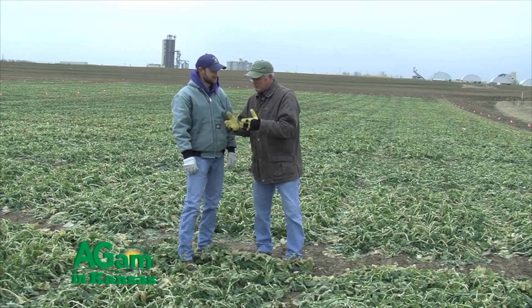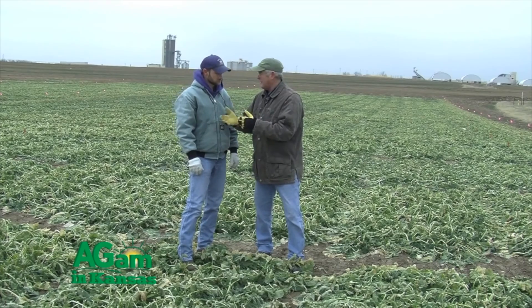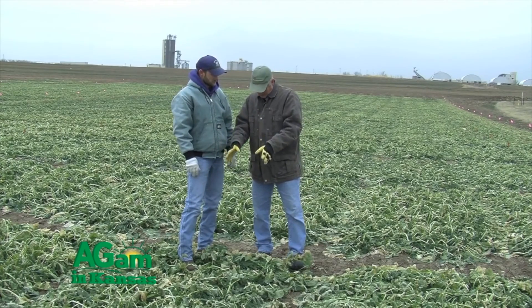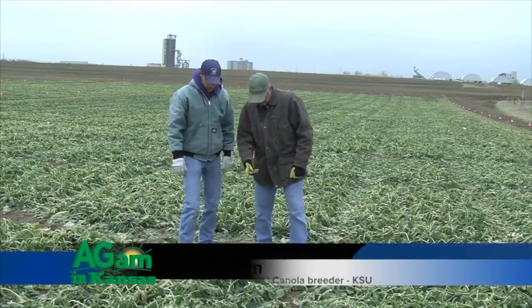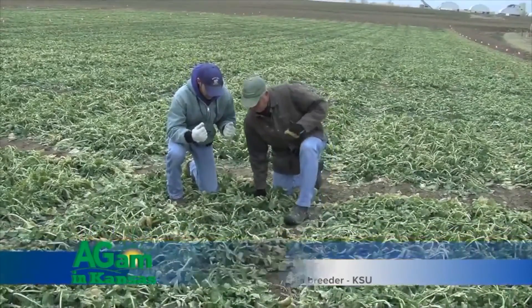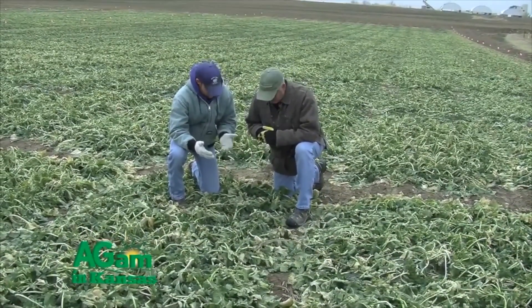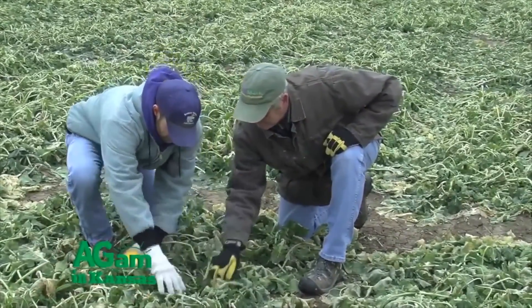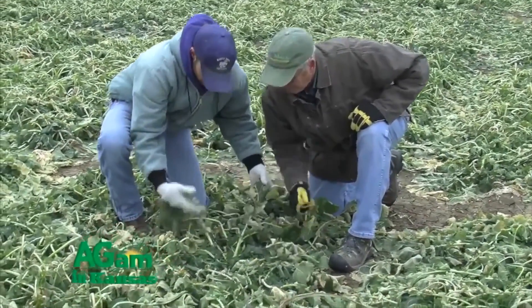Welcome back. We have Mike Stomm with us, and we were talking about survival — one of the biggest problems we've had in production. Let's kneel down here and talk about these plots and winter survival. Canola overwinters in the rosette stage — that's the stage we're in now. We see the larger older leaves here at the bottom of the plant.